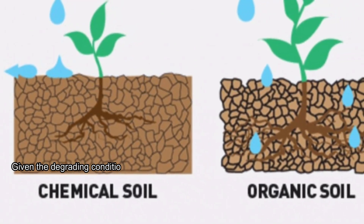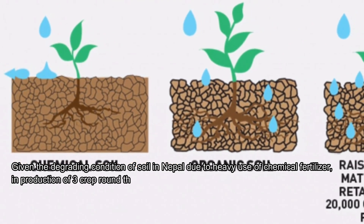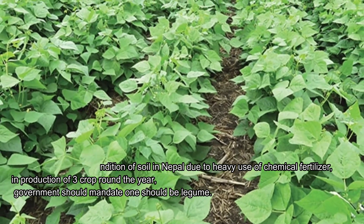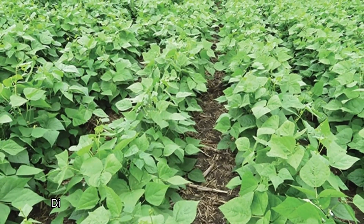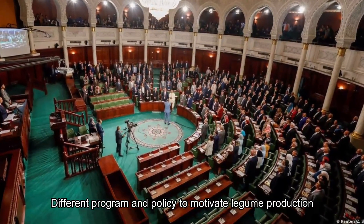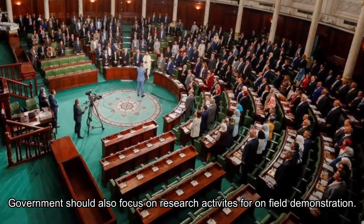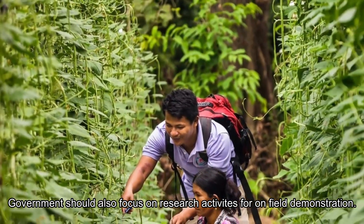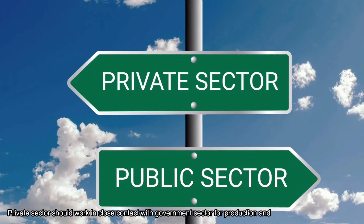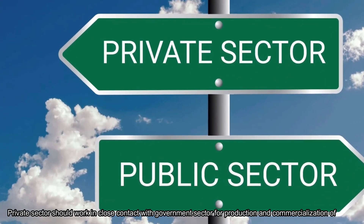Given the degrading condition of soil in Nepal due to heavy use of chemical fertilizers and production of three crops round the year, the government should mandate that one crop be a legume. Different programs and policies should motivate legume production, and the government should also focus on research activities for on-field demonstration. The private sector should work in close contact with the government for production and commercialization of inoculant.